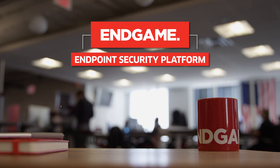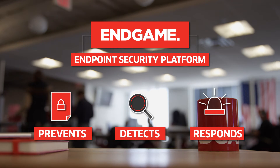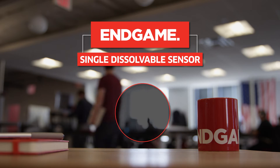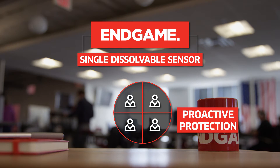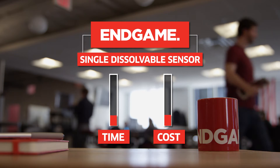Endgame is an endpoint security platform that prevents, detects, and then responds to advanced threats before any damage and loss can occur. With a single dissolvable sensor, Endgame transforms security teams from relying on reactive response to conducting proactive protection, dramatically reducing the time and the cost associated with incident response.